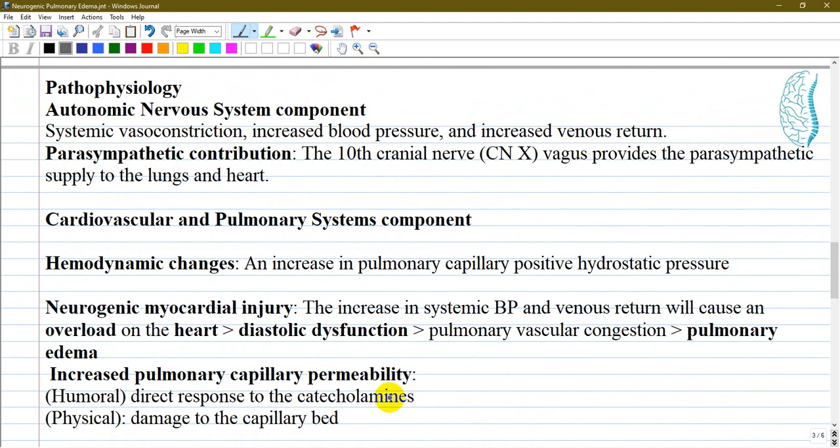Regarding the autonomic nervous system, the parasympathetic contribution via cranial nerve 10 — the vagus nerve — provides parasympathetic supply to the lungs and heart and is elicited during CNS injury. However, in the development of neurogenic pulmonary edema, this lacks clear scientific supporting evidence, so the role of the vagus nerve in this condition remains unclear.